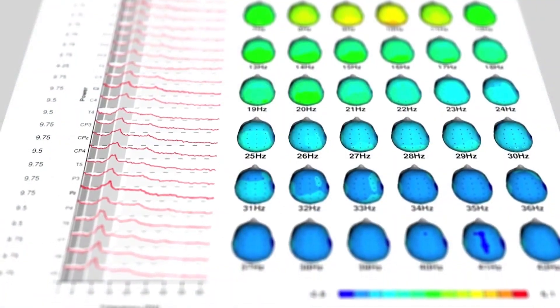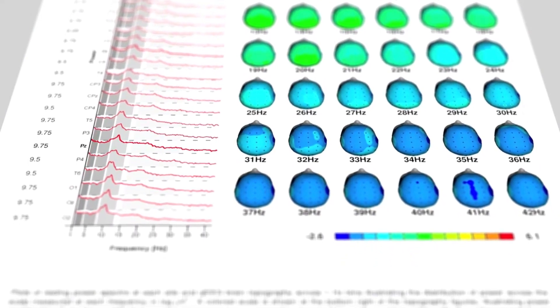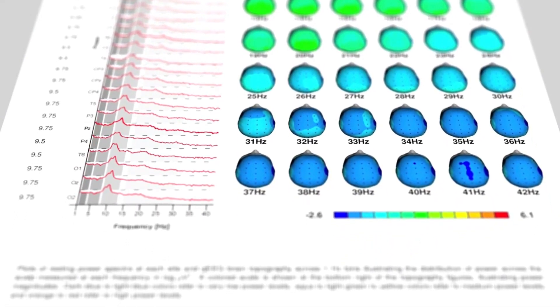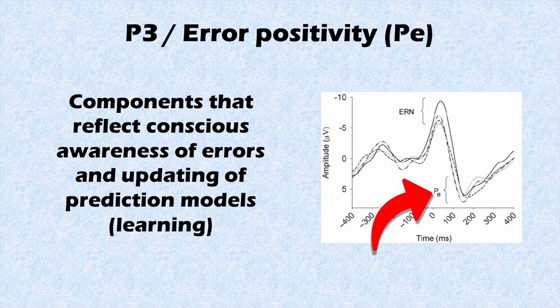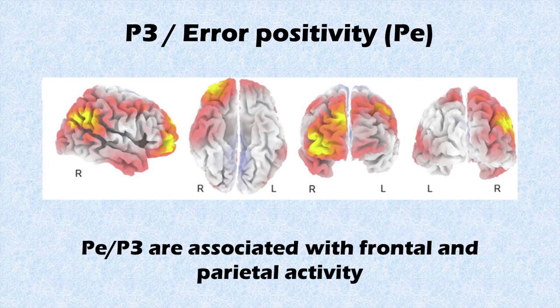Following the ERN and FRN, we often observe another category of EEG waveforms. This follow-up wave is either called an error-positivity or a P3 component, depending on the specific task. These components do not just reflect that a mismatch in prediction has occurred, but are also positively correlated with updating of a prediction model. In other words, the error-positivity and P300 reflect learning. These components are harder to pinpoint to a specific brain region and rather originate from a network of regions in the frontal and parietal cortex.